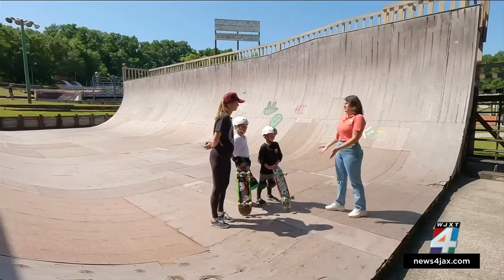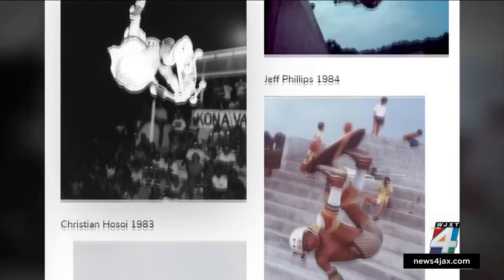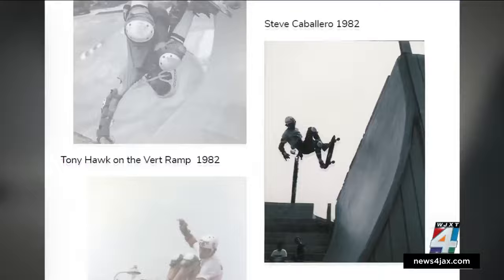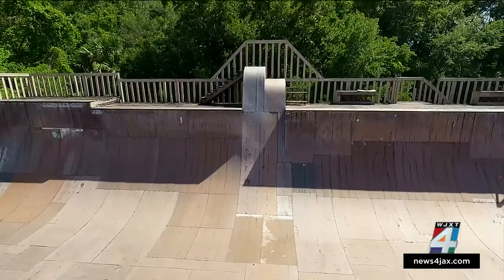As for why it's important to raise this money: 'I would like to see vert back in Jacksonville. It's a very exclusive division of skateboarding right now. We have street skateboarding — the only skateboarding we don't have to offer is vert right now in Jacksonville. I really want to see that come back. Honestly, they love to fly, and you can't fly anywhere else like you can at a vert ramp.'